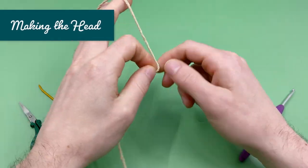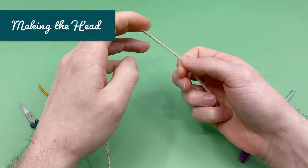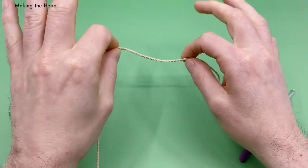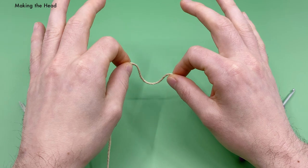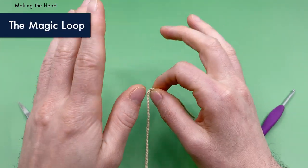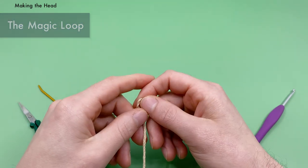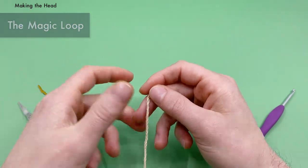We're going to start with our jute yarn and make our head. For the head, we're going to start with our magic loop method. If you don't know how to do the magic loop method, I'm going to give you a quick rundown, but I do have a full video tutorial that teaches you how to do multiple different kinds of the magic loop — I'll put a link right here and in the description.